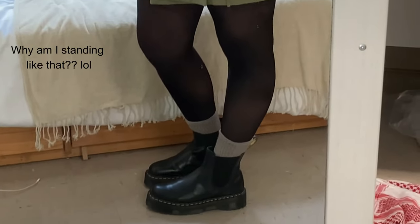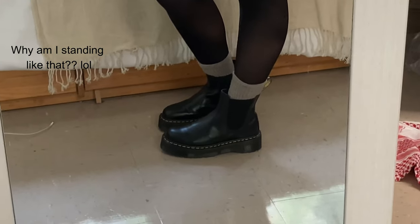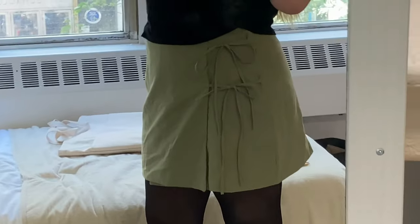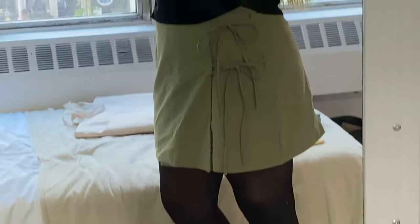With it being my first day at FIT, it would be wrong for me to not do a fit check. Starting with the shoes: I have on Doc Martens platforms and socks, little tights, and then I have on a skirt that I made. It's not the best outfit, but I thought it'd be fun to wear something I made. On top I have a black tank top, sort of turtleneck thing, and then jewelry that matches the colorful skirt.